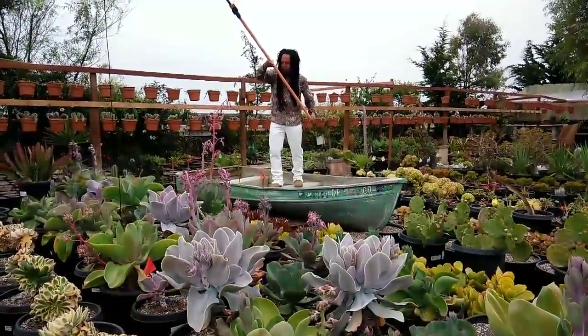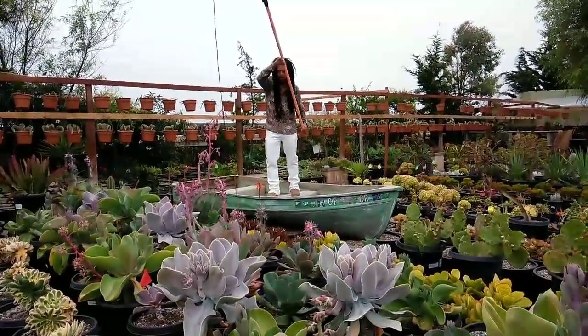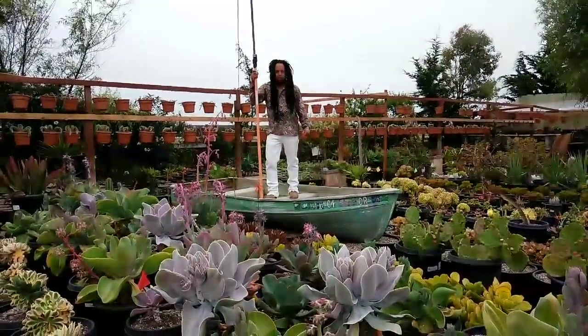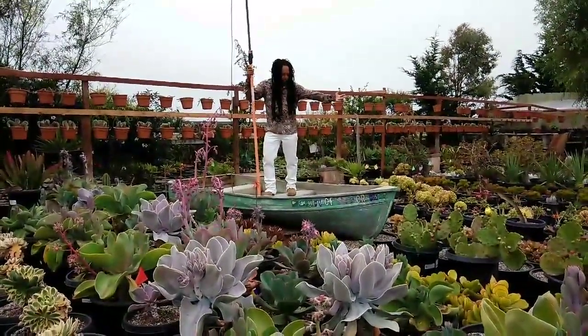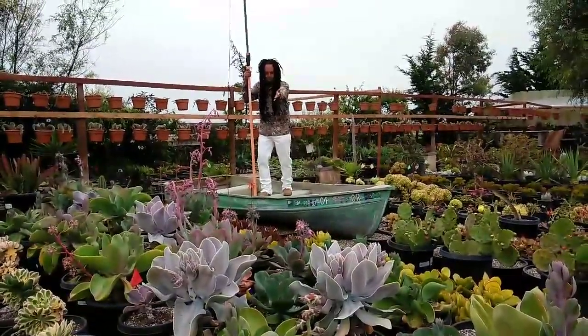We're going to hunt that one. Let's get it, let's chop it so we can catch it and get it ready for you, so you can come and pick it up anytime. JM10 Navarro sharing with you, here in a beautiful boat, hunting for those specimens for you.